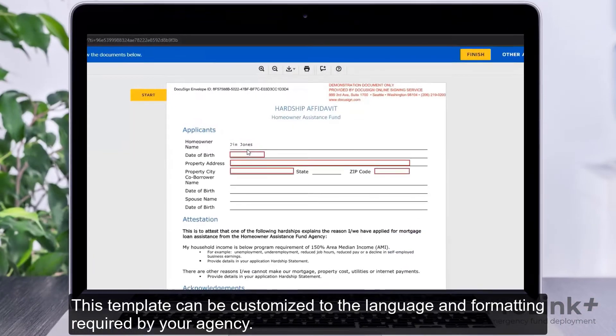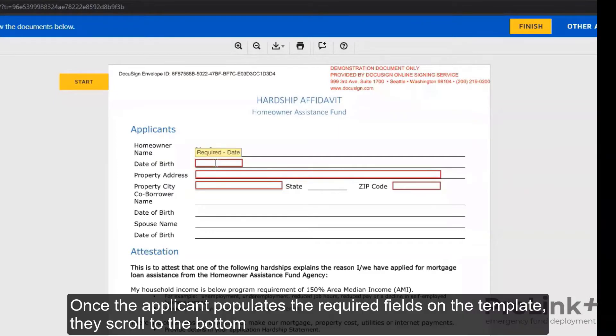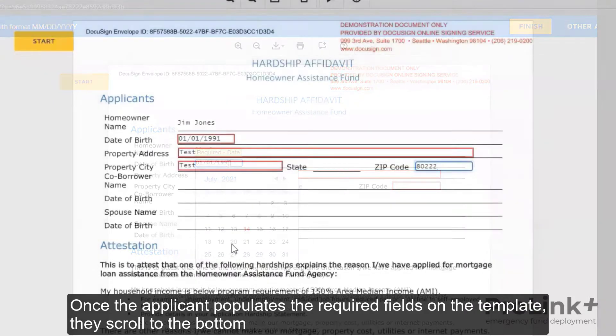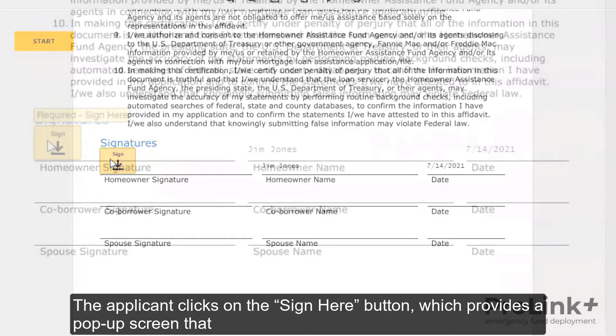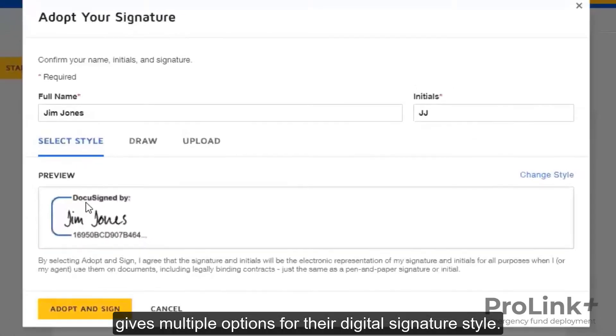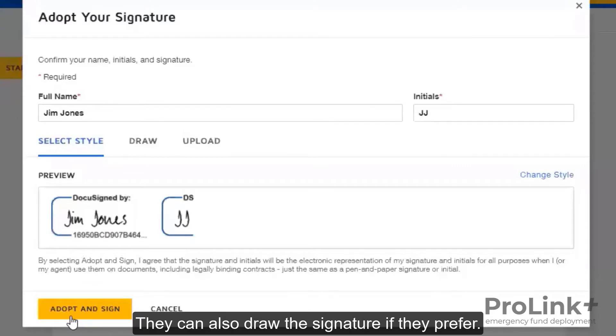This template can be customized to the language and formatting required by your agency. Once the applicant populates the required fields on the template, they scroll to the bottom where there is a signature line for each applicant. The applicant clicks on the Sign Here button, which provides a pop-up screen that gives multiple options for their digital signature style. They can also draw the signature if they prefer.